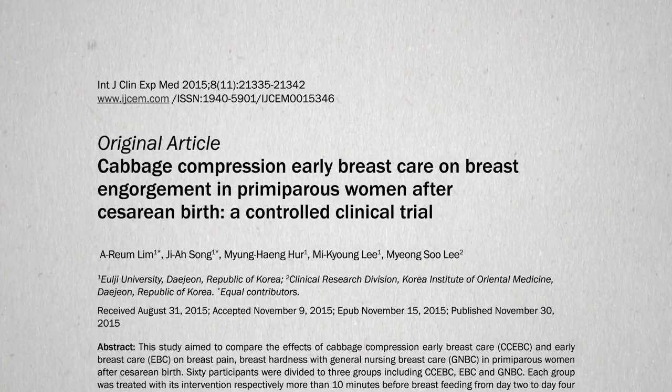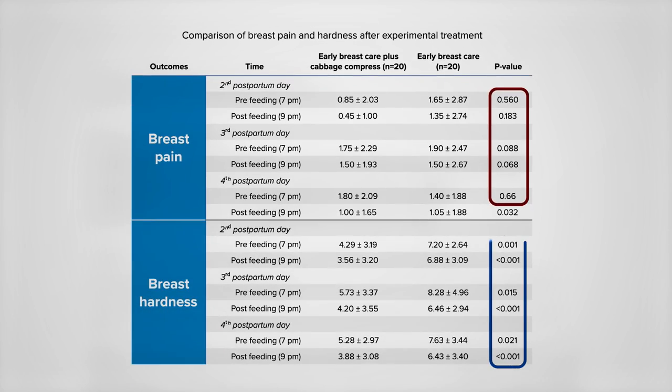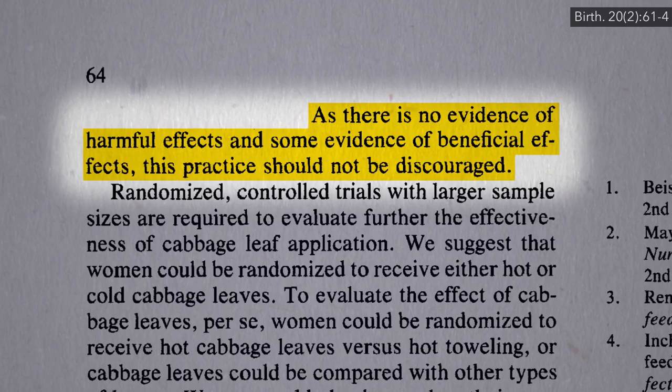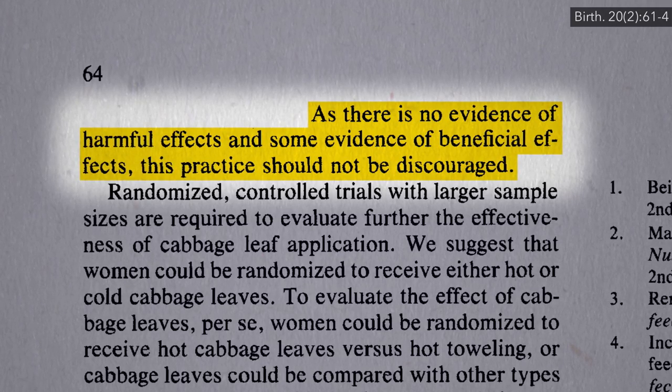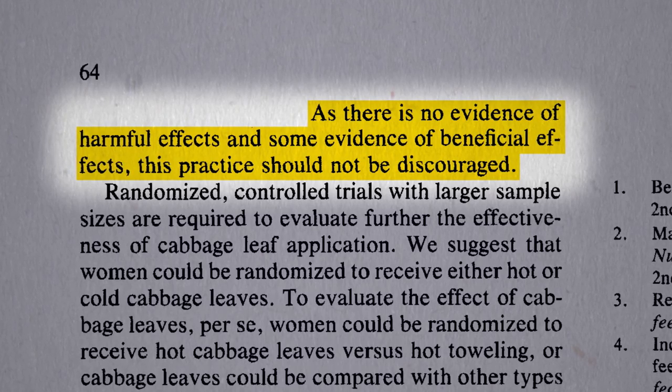A similar study performed recently found that while adding cabbage leaves to early breast care didn't significantly reduce pain, it did seem to significantly reduce breast hardness. Since it probably can't hurt, some women might want to just give it a try. But it would be nice to get some more concrete answers, like how about a treatment trial instead of just prevention?